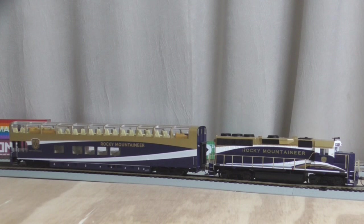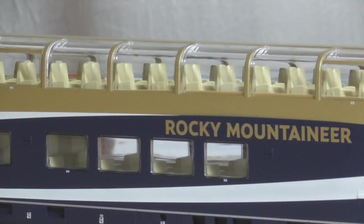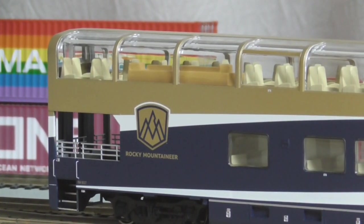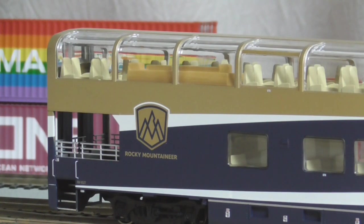At least I've got these for now. They weren't cheap, but I am happy to have them. Quick look at some of the details on the Goldleaf car — it's got a full interior, LED lighting, and the back observation deck, just like the prototype. Really nice car from Rapido.